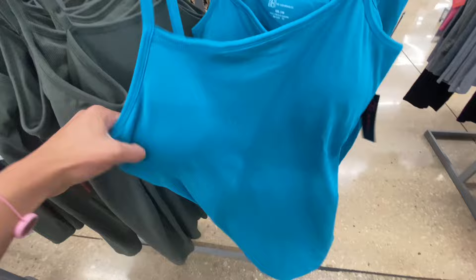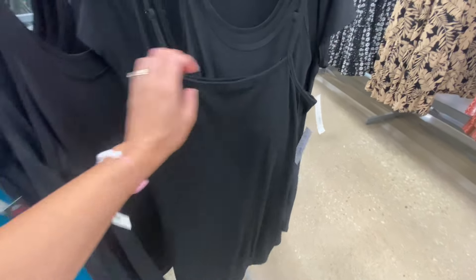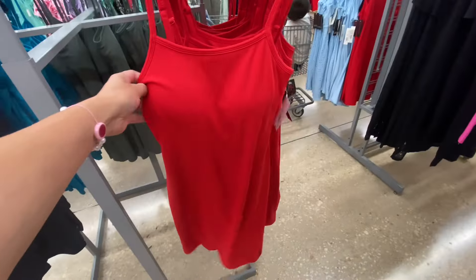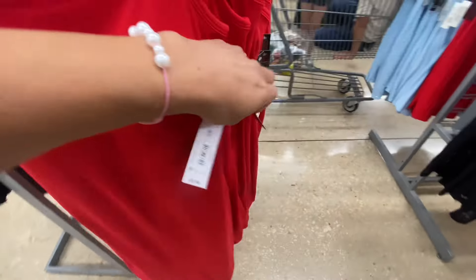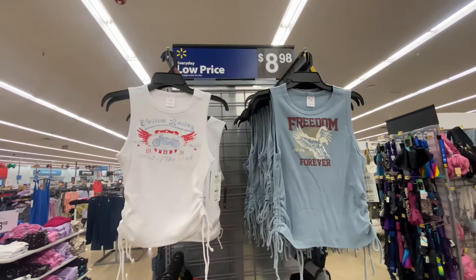These dresses here are $5.98 and they have a built-in bra — it's a ribbed material. I was looking for it in black, but they didn't have my size in black. They do have a few other colors here. I thought the red one would be a decent one as well. It is more on the shorter side, but another great deal for the price.